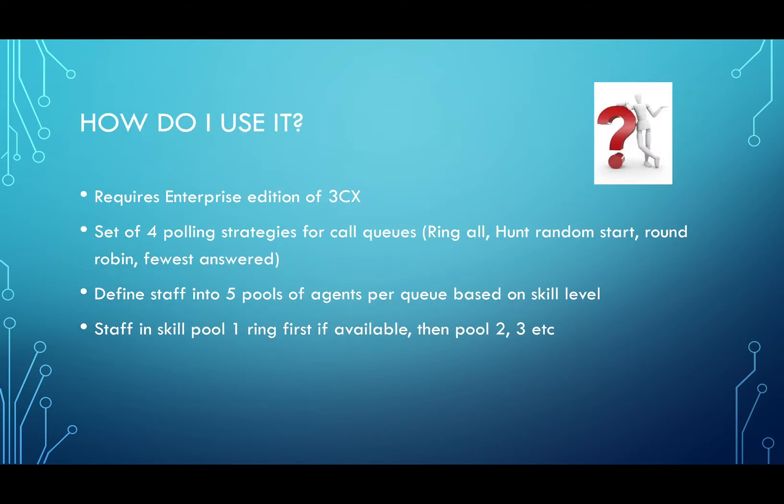How is it used? It's in the enterprise edition of 3CX as it's tailored towards call centers. It's available as a set of four polling strategies: ring all staff in the skill group, hunt a random start, round robin, and fewest answered calls. Staff are put into five skill groups within the queue, with the most experienced staff in group one and the least experienced in group five.